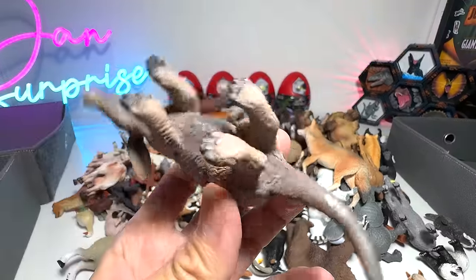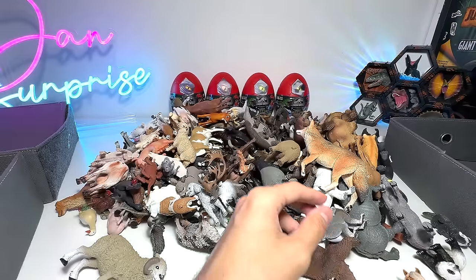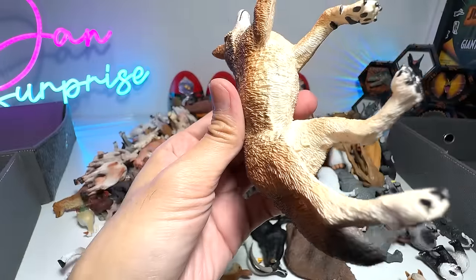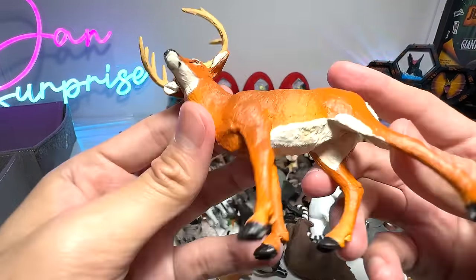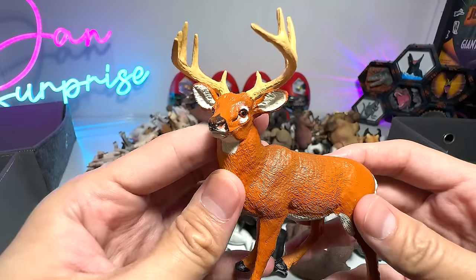So we also have some wild animals right here. What do we have? Aardvark. Beautiful one. And what is this? A coyote. This figure is a pretty good figure, very well detailed. If I'm not wrong, this is actually from Safari Ltd. And we have a white-tailed deer, which is a Safari Ltd 2012 figure. I love this.